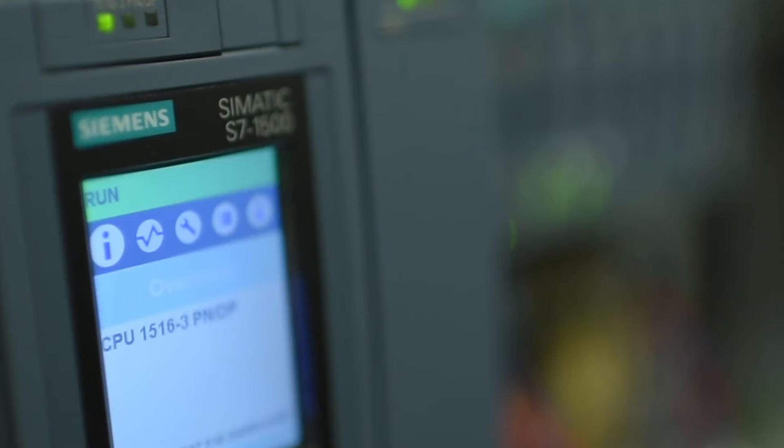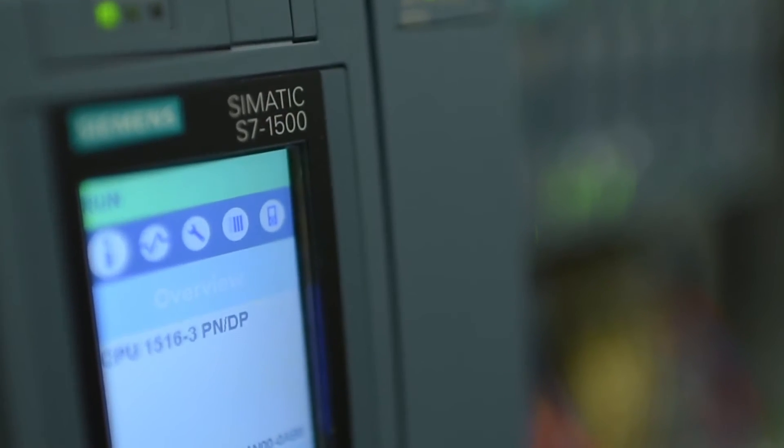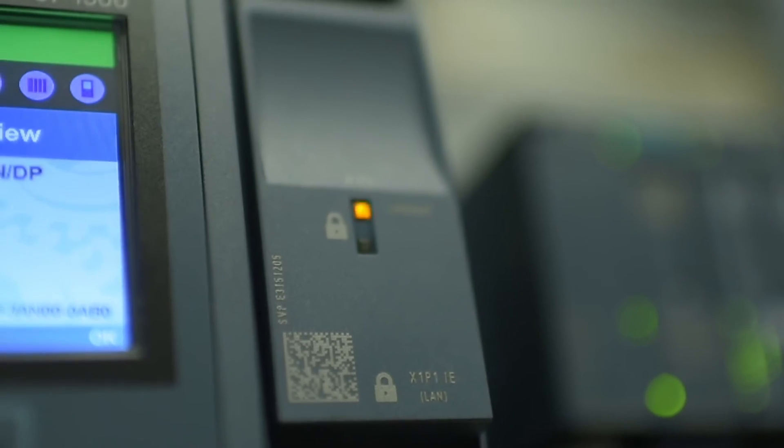On the innermost ring, which is the actual automation component such as a controller, we offer security functions with our products. For example, our SIMATIC S7-1500 CPU has integrated know-how protection, copy protection, as well as a general system hardening of the CPU itself.